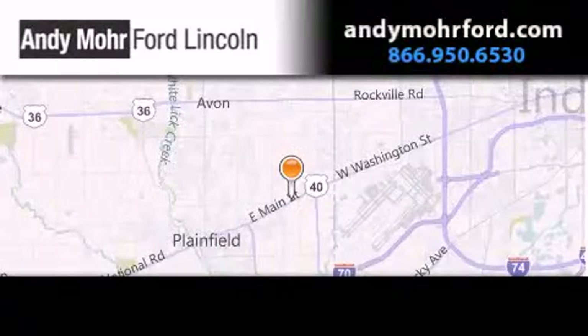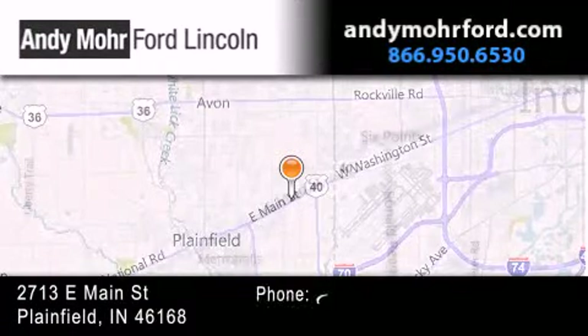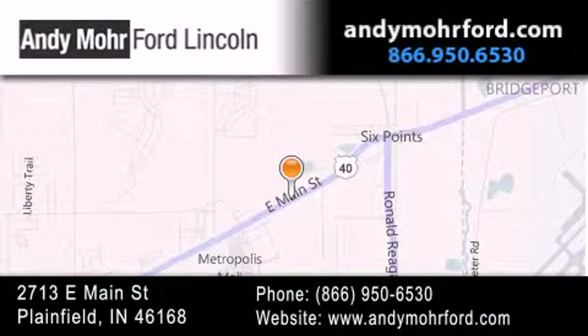Please call today to reserve this vehicle for a test drive. Andy Moore Ford Lincoln is the place to find new Ford and Lincoln cars and trucks and pre-owned vehicles in Indianapolis. You can search our new and pre-owned inventory online, get new car pricing, and receive free no-obligation price quotes. Stop by and visit us today at 2713 East Main Street in Plainfield, or see us online at andymoreford.com.